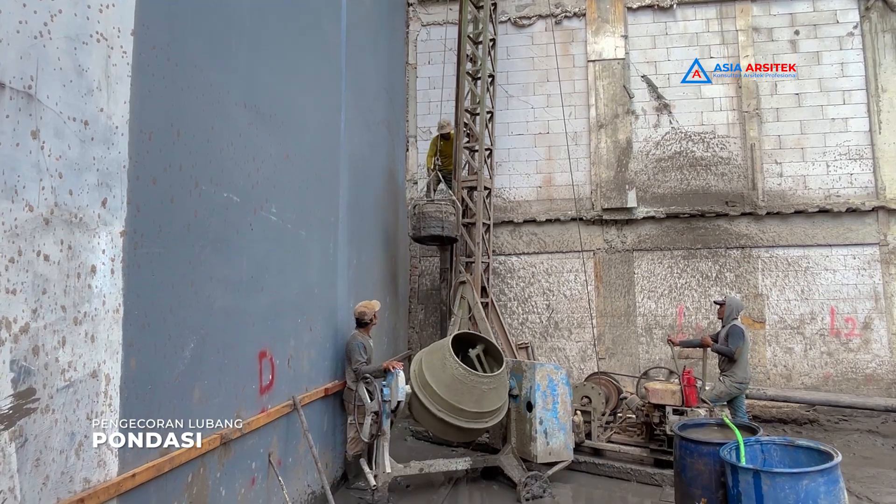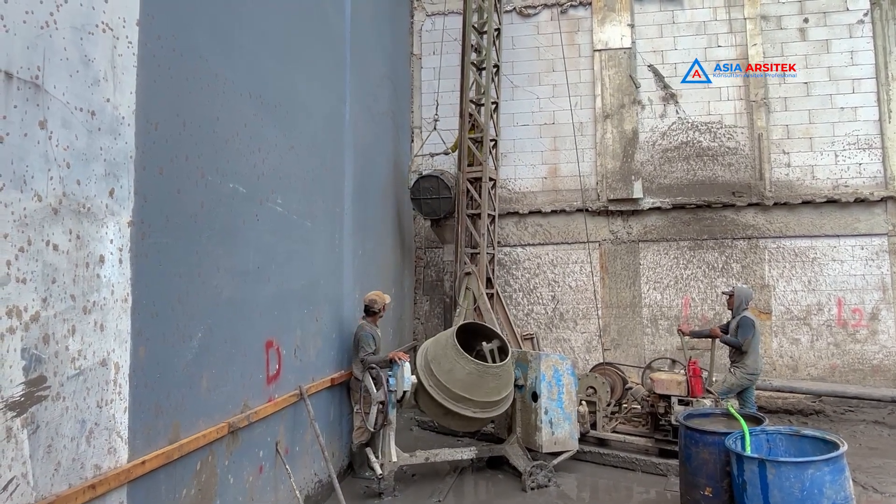Di sini kita dapat melihat para pekerja sedang melakukan pengecoran dengan menggunakan alat pada arah lubang borpail yang sudah dimasukkan tulang baja.